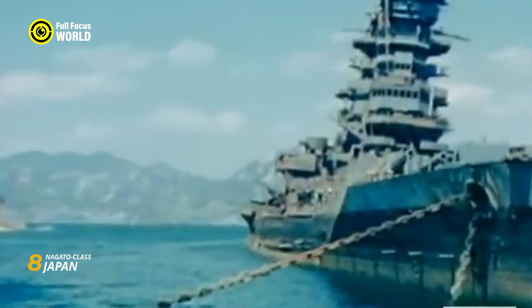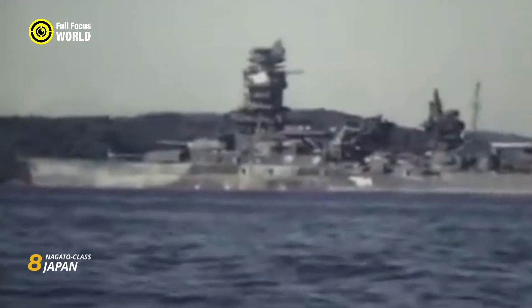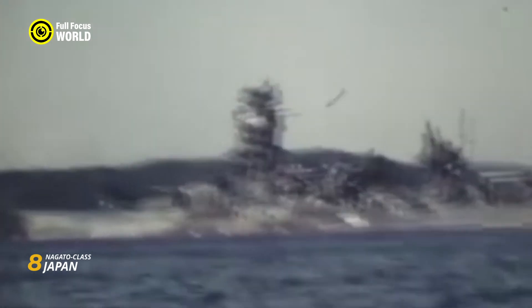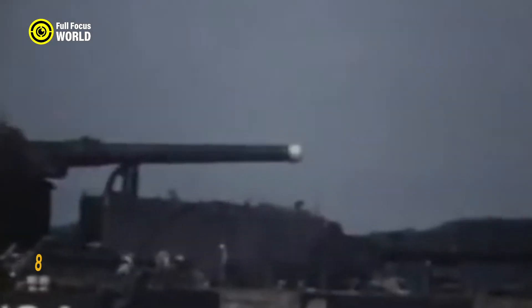Despite their impactful history, the Nagato-class, like other battleships, faced obsolescence in the face of evolving naval tactics and technology. Their legacy endures as a testament to Japan's naval ingenuity and strategic prowess during a transformative era in naval warfare.